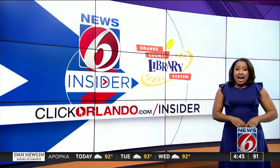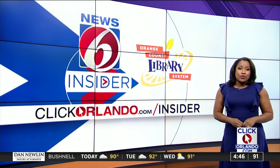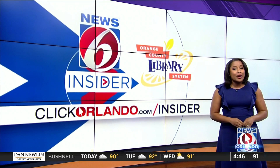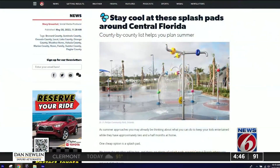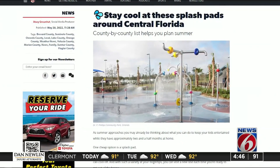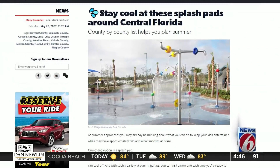Many sunscreens will have a label indicating reef or coral-friendly — added protection not only for you, but for sea life. And if you're looking for a place to cool down with your kids, splash pads are great options. There are a ton across Central Florida, and the best part is many of them are free. There's a county-by-county guide to the best Central Florida splash pads at clickorlando.com/insider.